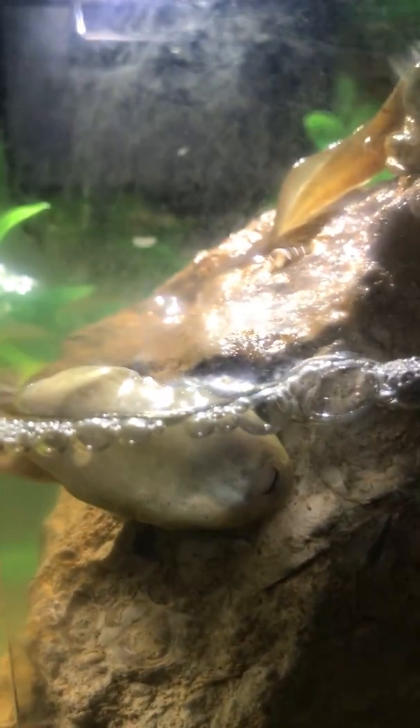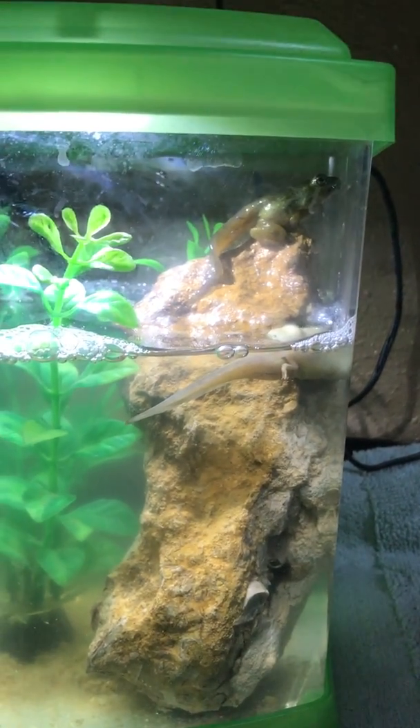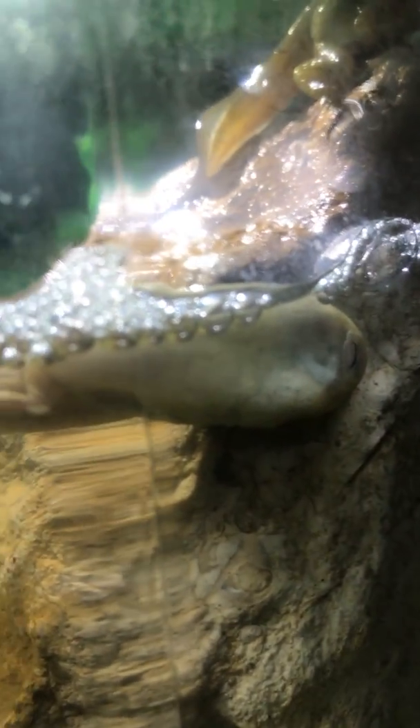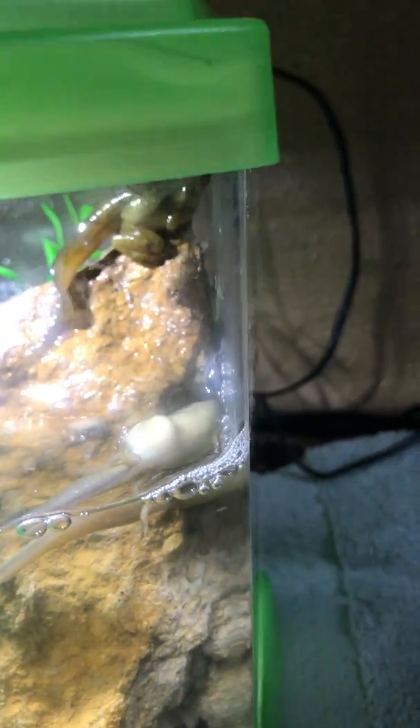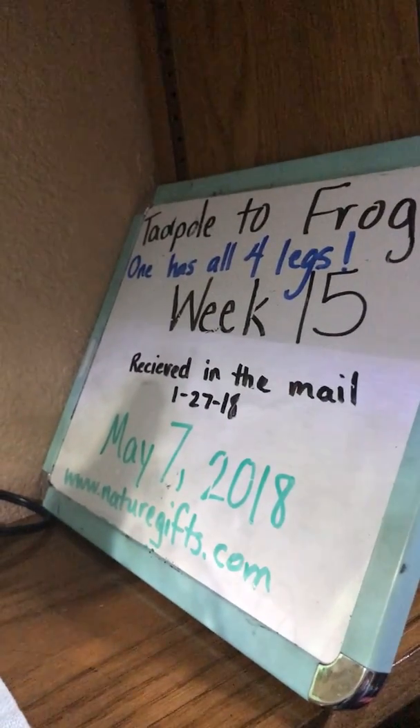We have one tadpole with two legs that's upside down and seems to not be doing well. And then we have one that's almost a complete frog that has gotten out of the water and is up on top of the rock. That one seems to be sick or not doing well, and the other one seems to be doing very well. Here is our tadpole finally turning into a frog sitting up on the rock, and here's our other tadpole that was fine yesterday and seemed fine this morning but now seems like it might be dying. Those are some interesting developments on May 10th, week 15 of our tadpole to frog experiment.